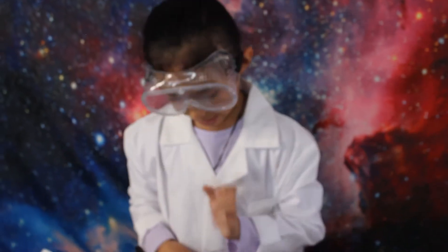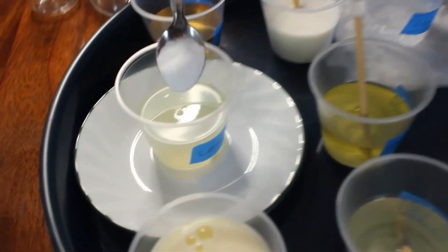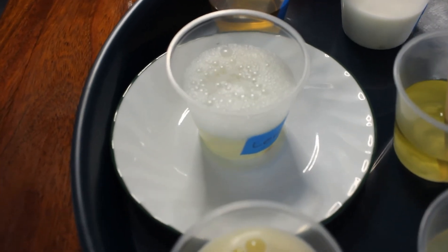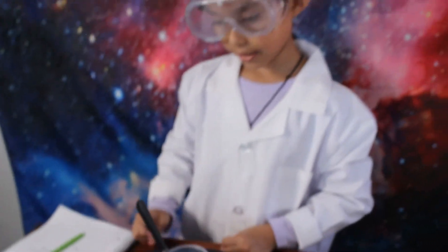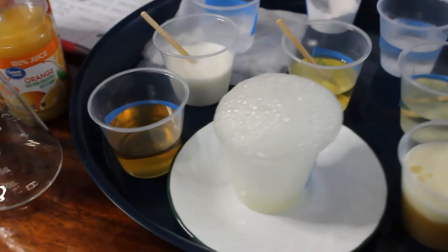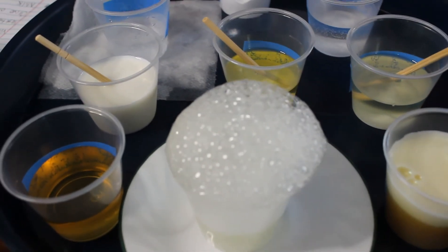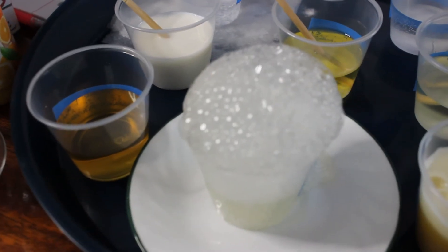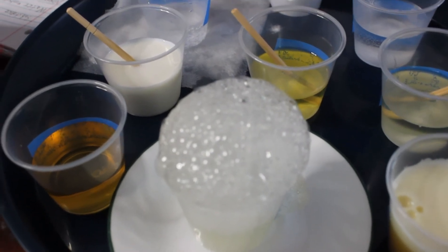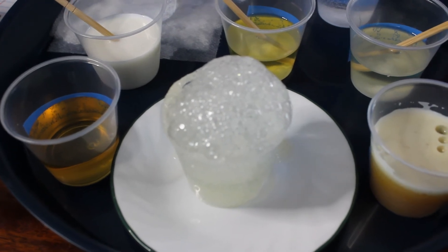Now let's move on to the lemonade. Let's see what happens. Whoa, it bubbled up! Cool. It's not quite like the vinegar, but at least it bubbled. The lemonade reacts with the baking soda just like the vinegar.